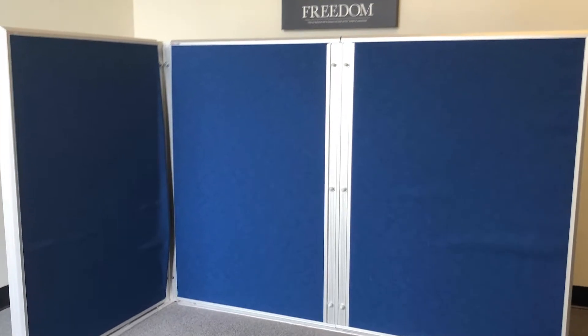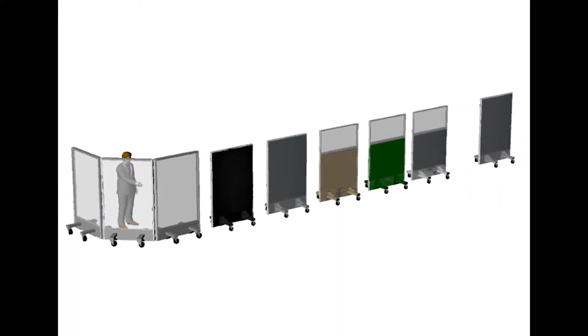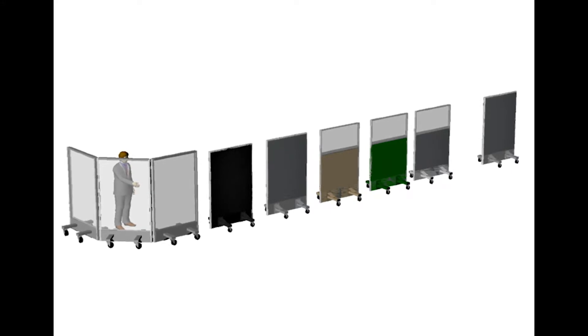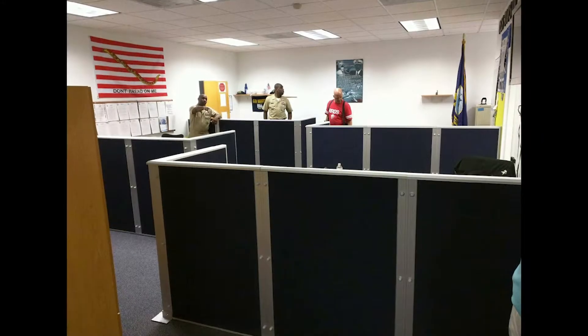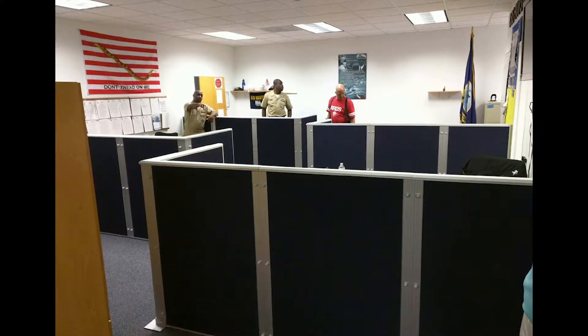These bullet-resistant panels can be wheeled into place when needed and wheeled back into storage when not needed. The wheel trucks are equipped with total lock casters where both the wheel and rotation can be locked. The casters are placed so that a 90-degree angle can be achieved with only three panels.